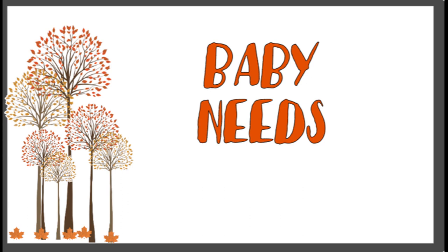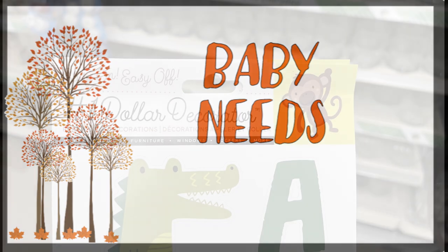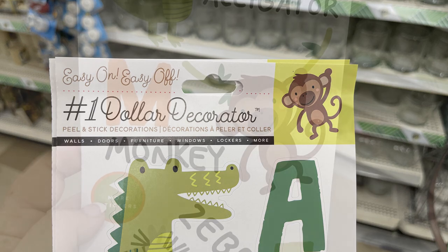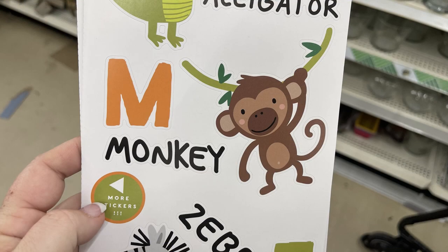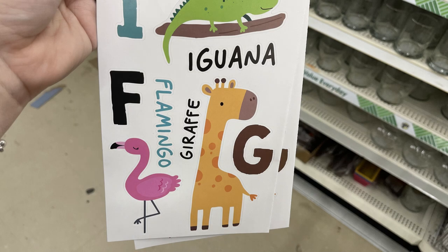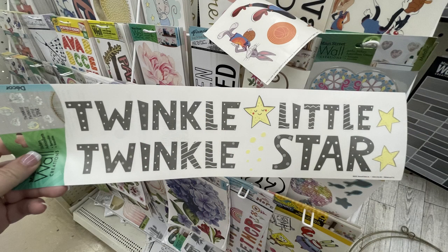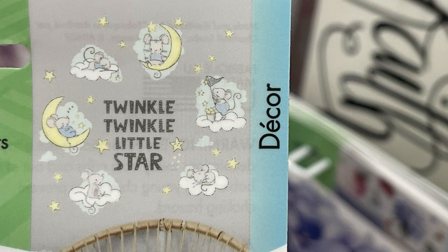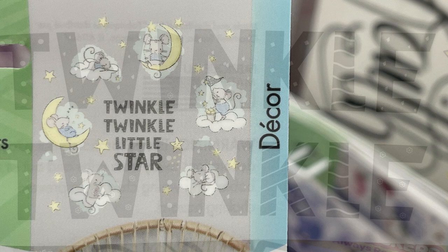Over in the baby supplies this week, they have these easy-on easy-off wall stickers for a nursery or a little one's room. It has all the different letters of the alphabet with animals to coordinate — like an alligator with the letter A, a G for giraffe, and of course an F for flamingo. Also these 'Twinkle, Twinkle, Little Star' wall decals which go with this set as well.